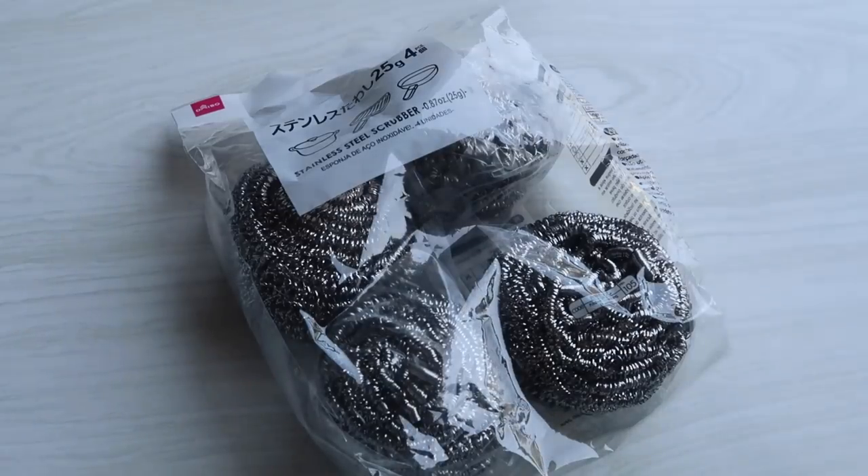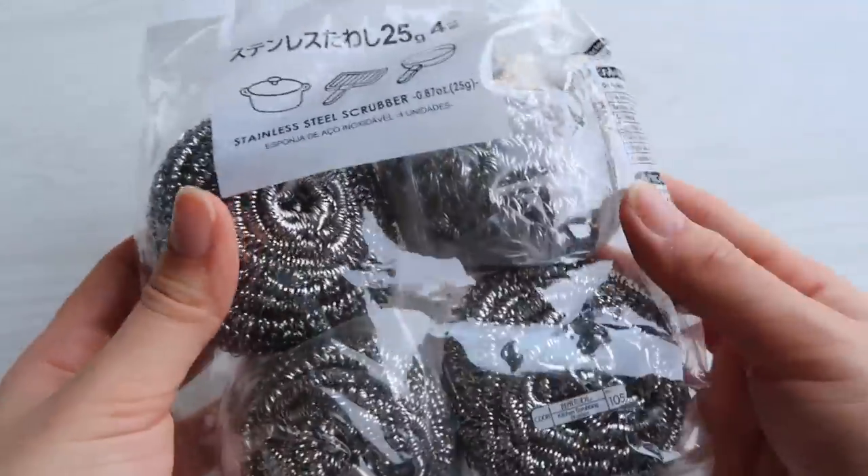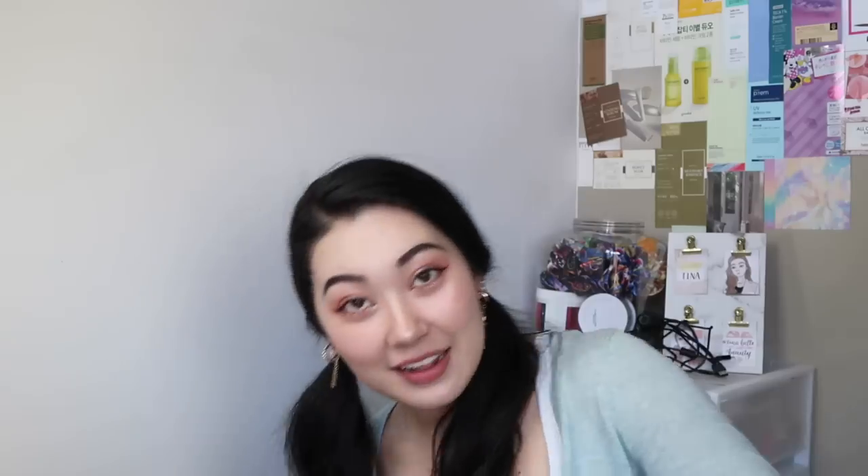Another one I would recommend to up your Japanese cuisine game. I also forgot I got these — stainless steel scrubbers. Some of our pots and pans have gunk you can't knock off with a sponge, and Logan was like, hey you need to get those stainless things. So we finally got them — it's a four pack for $2.80. On the back it also says what you can use it with, which is good.